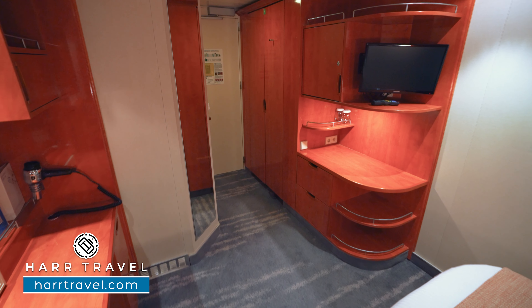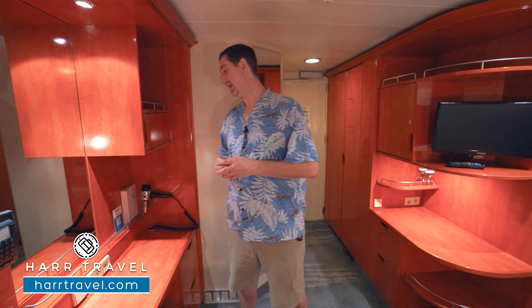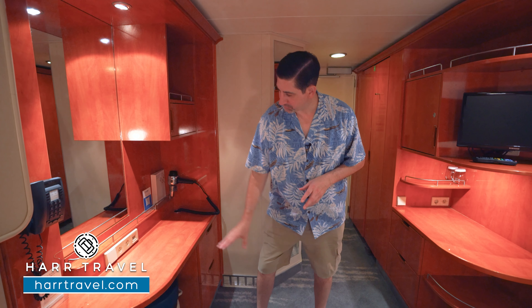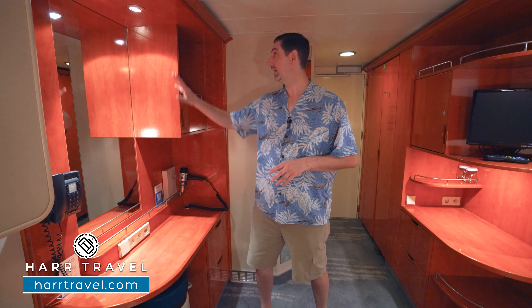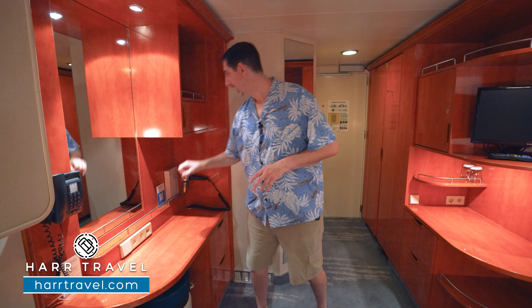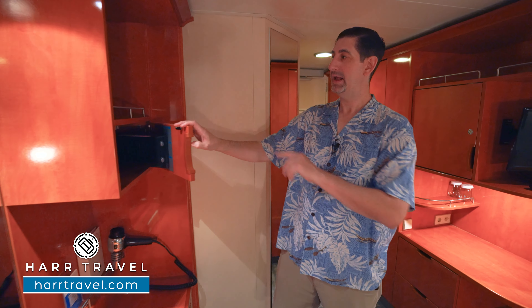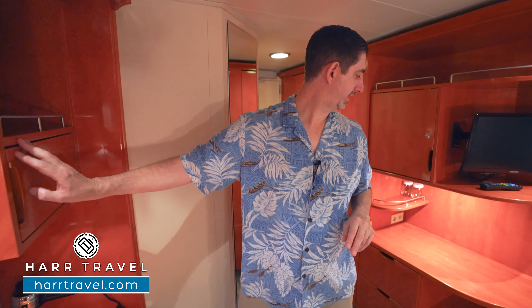You've got a floor-to-ceiling mirror here to get ready, and then over on the side you're going to find your writing desk that doubles as a vanity. There's a little chair that will pull out so you can sit here, use the hairdryer, and the backlit mirror to get ready. You're going to have two U.S. plugs right here, and then up above you're going to find your safe — perfect size for a passport or wallet — and a little bit more storage up above there as well.